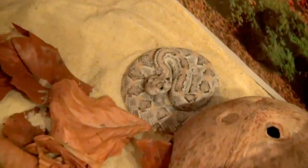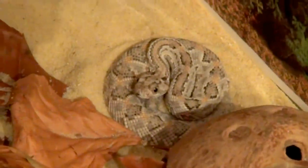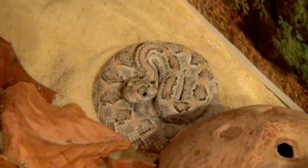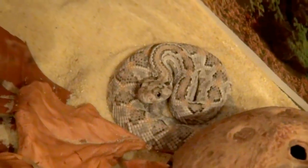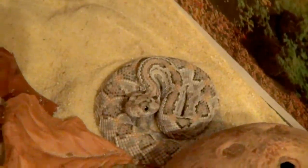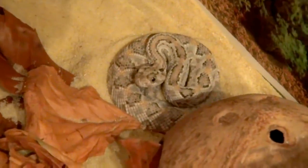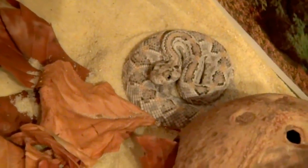Hello everyone. Tonight I have an interesting video — we have a pit viper that I usually don't keep because I do not like snakes with heat pits. But this is a special snake: it's the Aruba Island rattlesnake, Crotalus durissus unicolor.